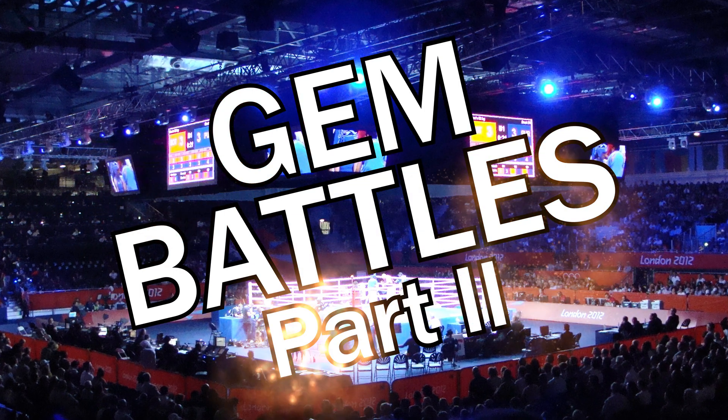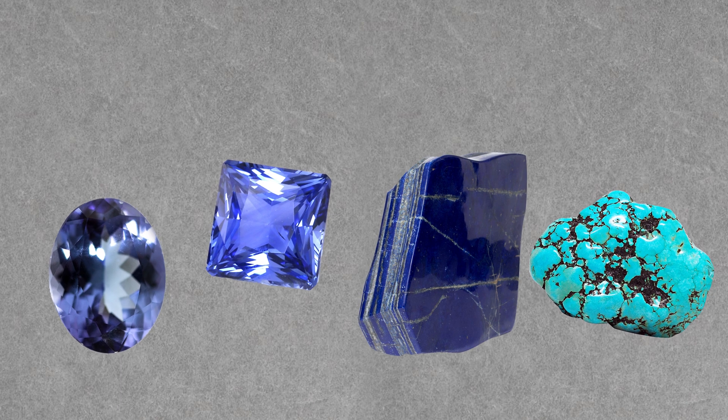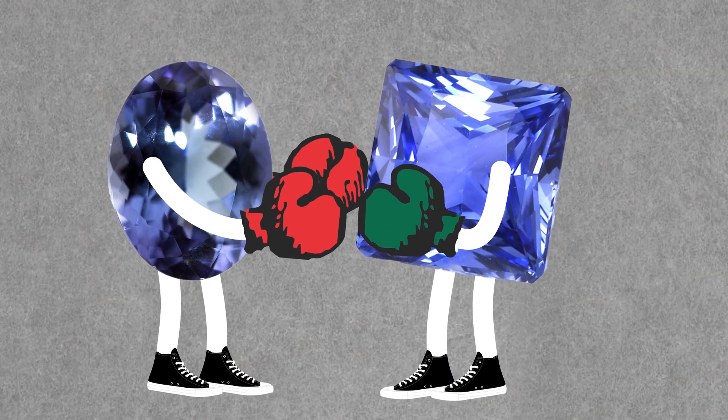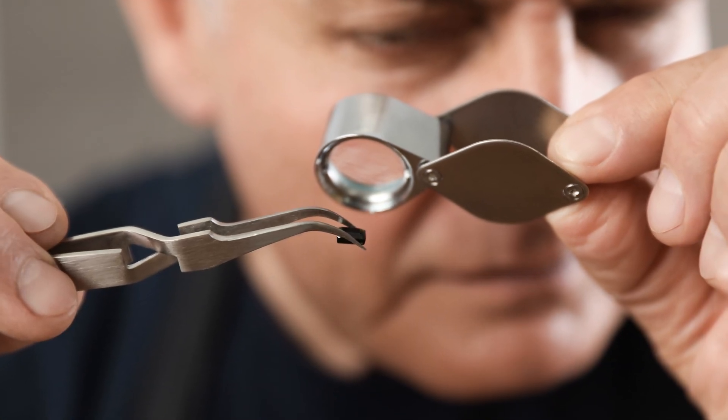Let's get ready to rumble! It's time for Gem Battles Part 2, or should I say Part Blue. Today, we're pitting the biggest blue meanies against each other in a little mini-tournament to find out which one is the truest and bluest. We'll mainly focus on their physical properties, since those would likely be key factors in a bare-knuckle brawl between two rocks, and we like to keep things as realistic as possible on this channel.